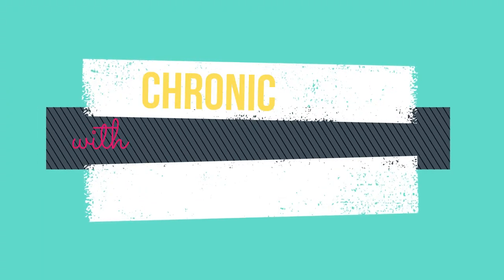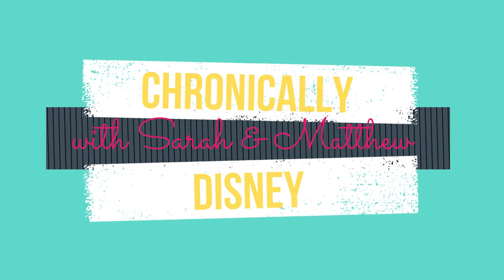Hey guys, welcome back to my channel. My name is Sarah and I'm Matthew, and this is Chronically Disney. Today we have a Walt Disney World haul — we just went a couple weeks ago and got some fun stuff. We got a lot of pins, traded for a lot of pins, and bought some too. We're gonna show what we bought, and we think we should start with non-pins since there's less stuff.